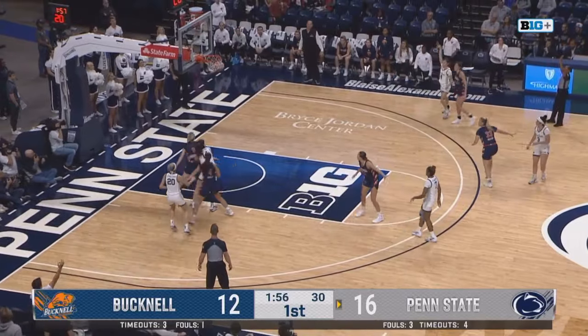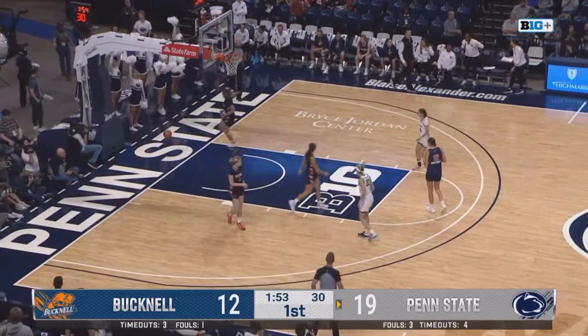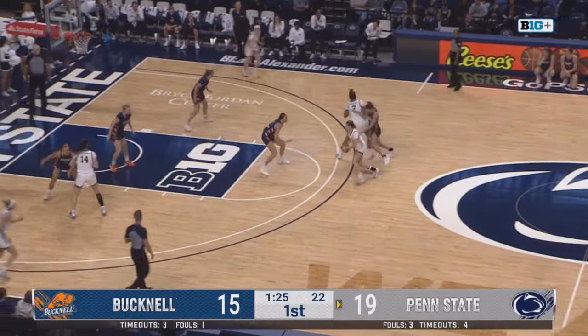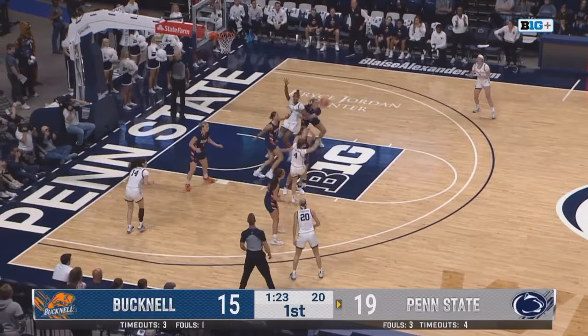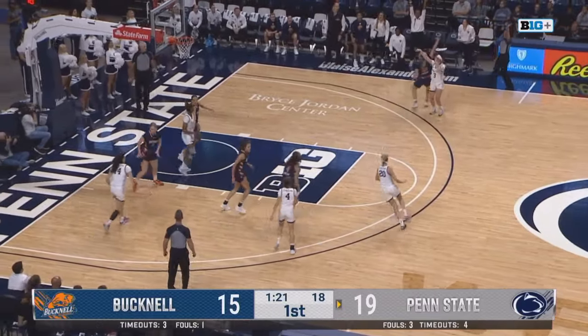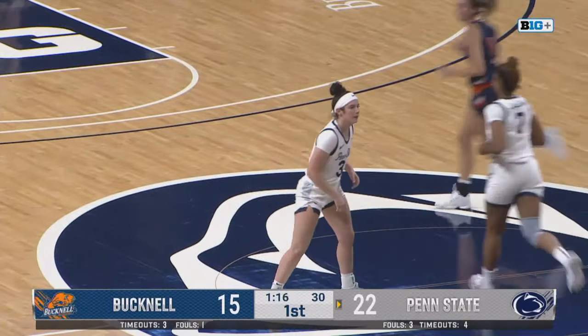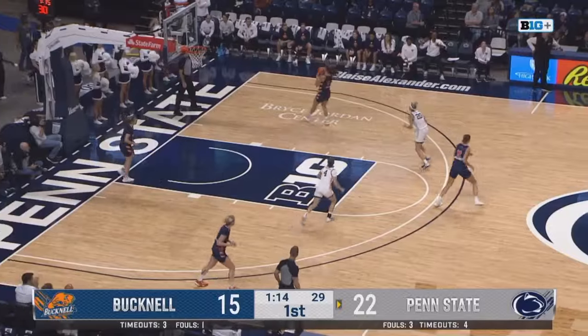Chesky — step back — three on the way. Bullseye for Jay Chesky, senior guard on this Bucknell team. The two sides just trading threes back and forth. Here's Murray with an open look — and it's another one for Penn State. Mariah Murray continues her outstanding debut.